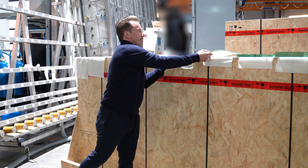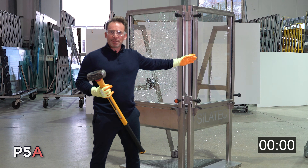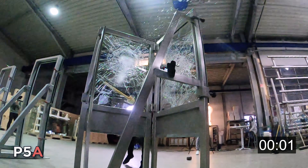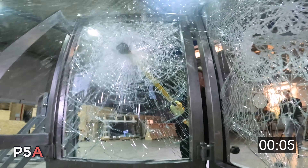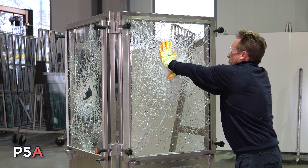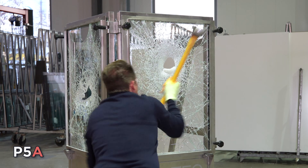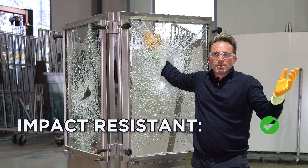I have brought both for you — here P1a glass and here P5a glass. How does P5a glass behave? I'll show you that now. How many hits do you think the P5a glass can withstand? Feel free to post in the comments. There is a hole very quickly, and I can make the hole bigger relatively easily. Impact resistant? Yes. Burglar proof? No.